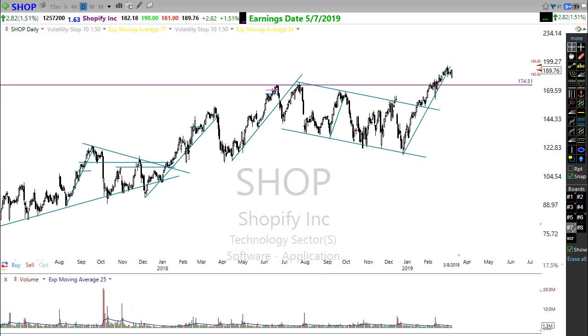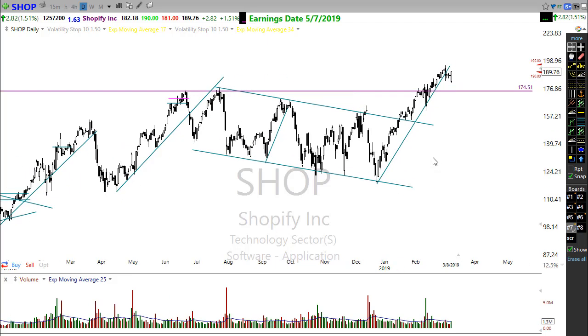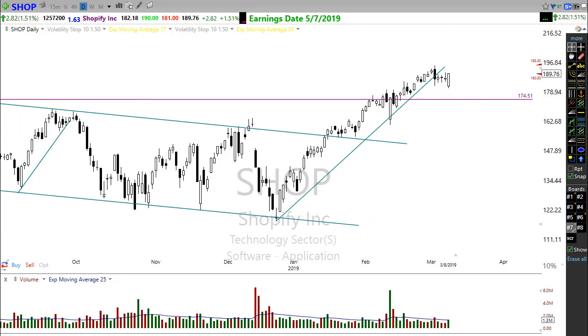Take a look at Shopify (SHOP). Shopify printed a nice bullish engulfing candle on Friday. What's great is it's holding above this significant resistance level that it broke through, and it has support. Keep an eye on Shopify — it's looking really good with that bullish engulfing showing strength and a desire to move higher.